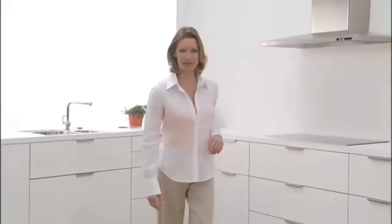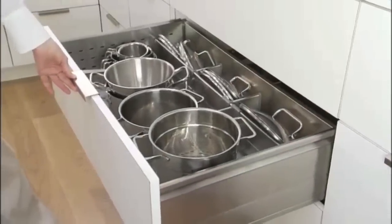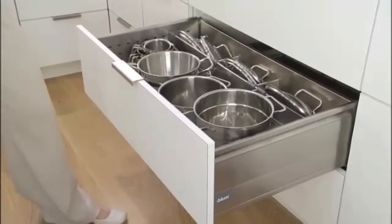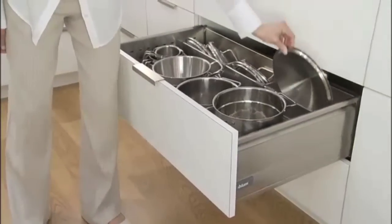You're interested in Tandembox. That's what Blum called its metal drawers and pullouts. They are easy to open and have unsurpassed running action, even when heavily loaded. And thanks to the full extension, I can see the complete contents even into the furthest corner.